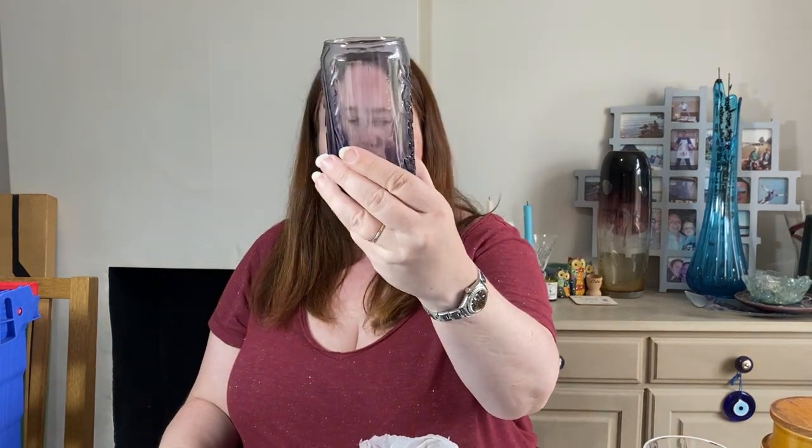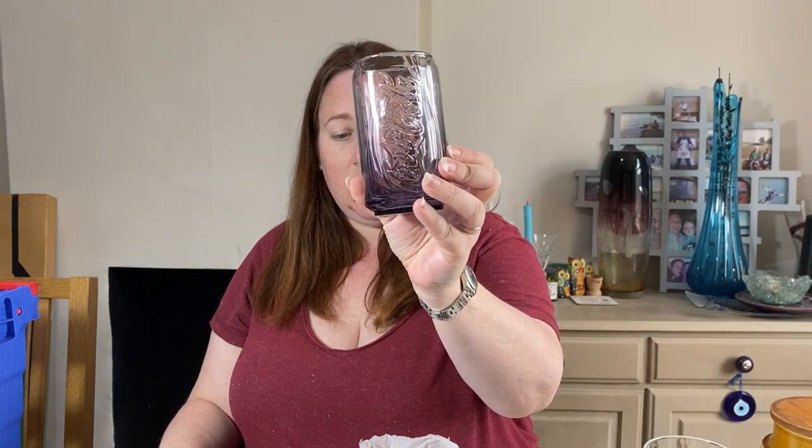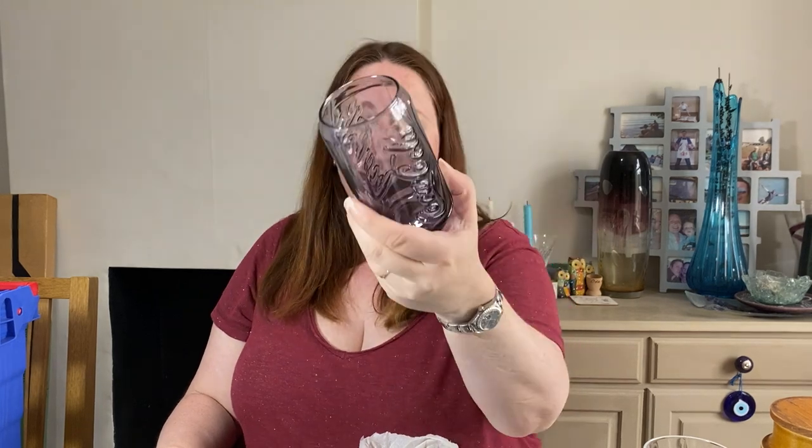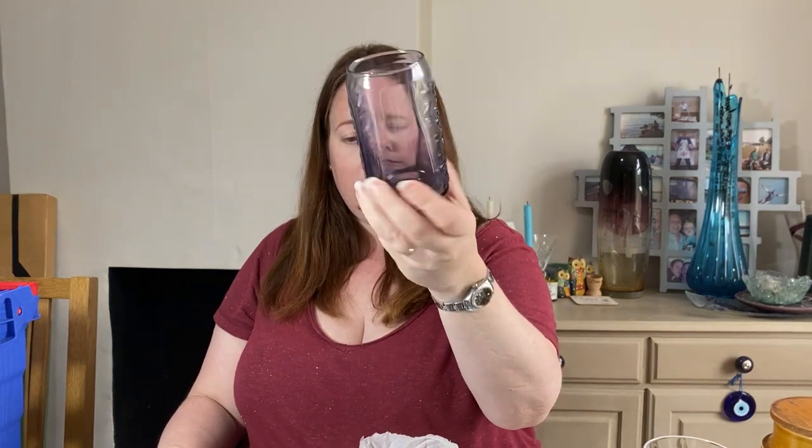It's the Coca-Cola glass that McDonald's were doing in the noughties — I think it was 2009. It's the Coca-Cola can glass, this one's purple. Costs 50p and sold for £8.99. We've got one left — I think we've sold three or four.